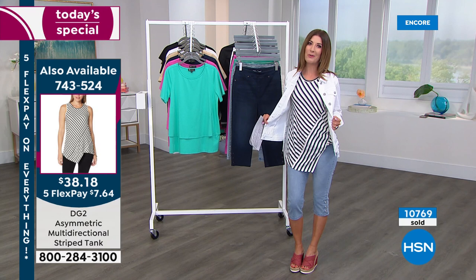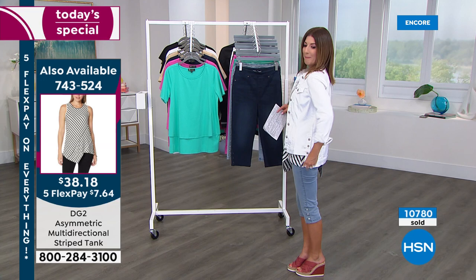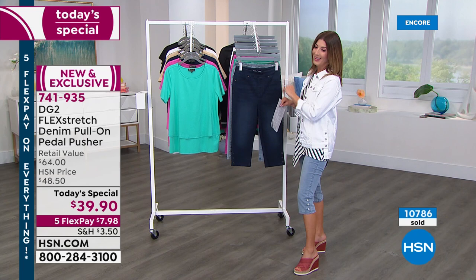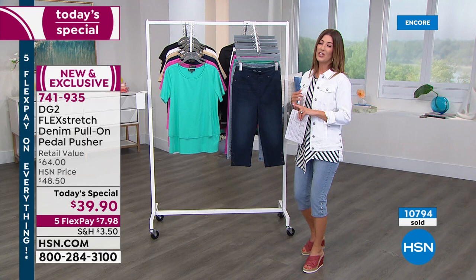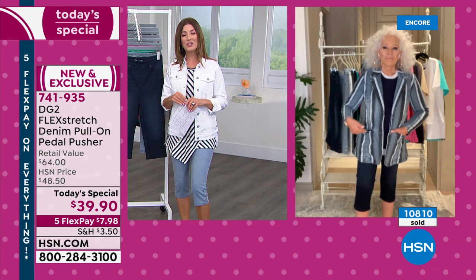I'm also wearing this fun striped shirt — I love stripes in the summer, a little bit of that nautical look with that asymmetrical hem. That's only $38 today. I also have a great new jean jacket with the step hem — a little bit shorter in the front, longer in the back. But I really want to get to our jean queen — 27 years at HSN — she has given so many women the ultimate comfort, design, and fashion and revolutionized the jean world. There she is: Diane Gilman!